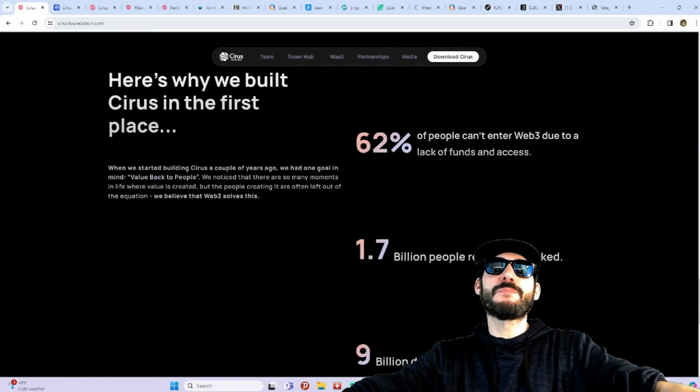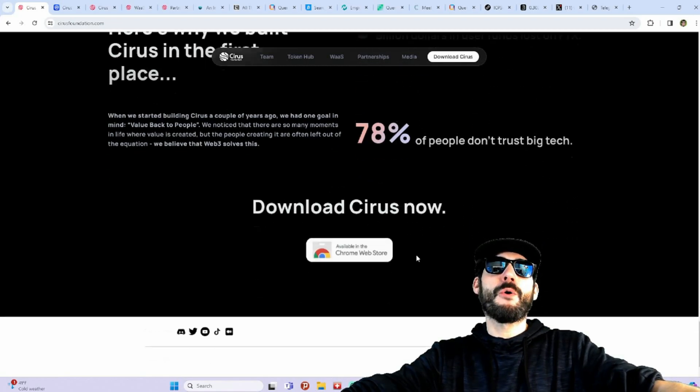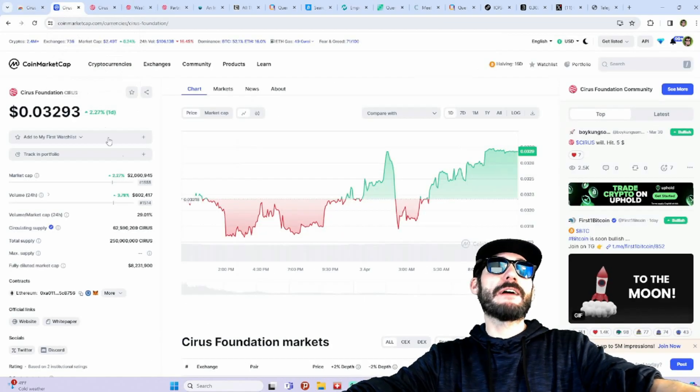If you're interested in getting into this app, start using it — download it now, get the Chrome extension, and get paid just by searching the web. They also have their token, the Cirus token, with utility built in.